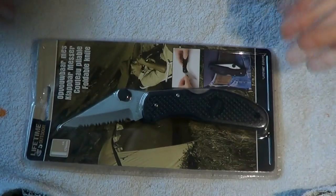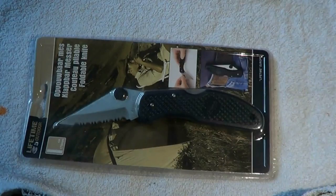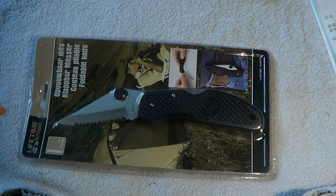I tried to stick to Dave Canterbury's 10 C's of survival, mainly focusing on the first five. The first of those is a cutting tool. I found one and let me check my receipt — I paid 75 euro cents for this, so clearly this is going to be high quality... but hey, who knows, maybe I'll be surprised.